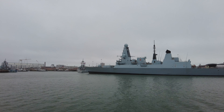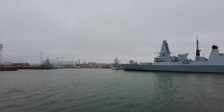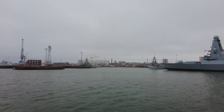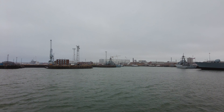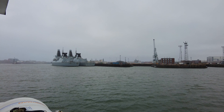Moving away from the patrol boats, just up ahead on our right is D37, and up ahead are two of their sister ships, D35 and D34. These are what we call the Daring class Type 45 destroyers. D37 here is HMS Duncan, D35 is HMS Dragon, and D34 is HMS Diamond.